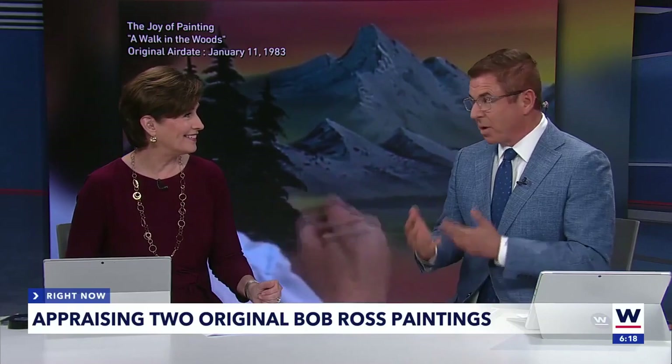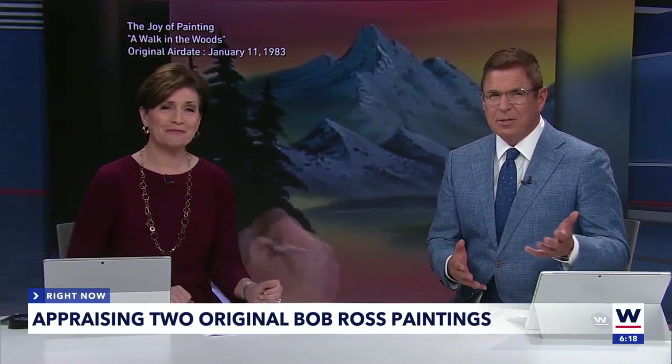Wink News anchor Taylor Petras takes us through the appraisal process to find out just how much these paintings are worth.